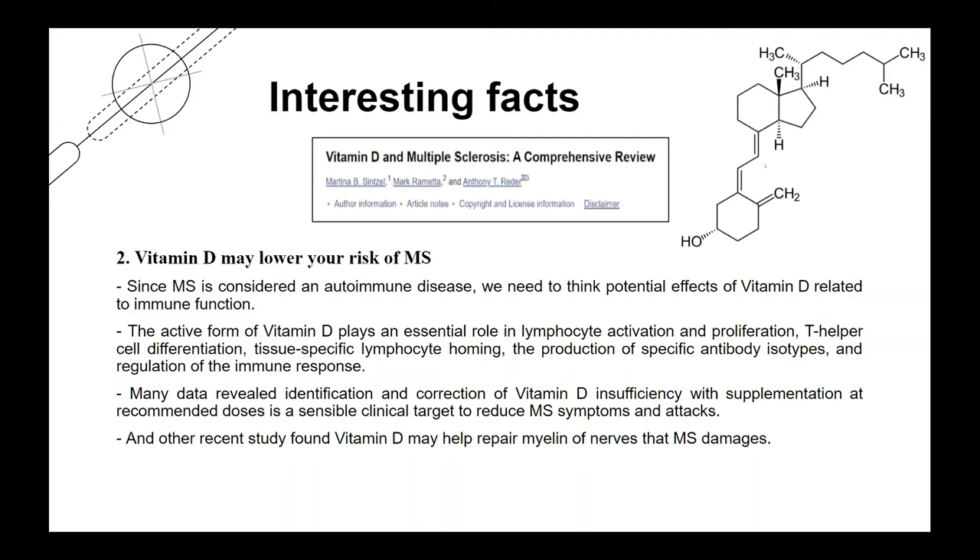The second interesting fact is that vitamin D may lower your risk of MS. Since MS is considered an autoimmune disease, the active form of vitamin D plays an essential role in lymphocyte activation and proliferation, T helper cell differentiation, tissue-specific lymphocyte homing, specific antibody isotype production, and regulation of the immune response. Research revealed that correcting vitamin D insufficiency with supplementation is a sensible clinical target to reduce MS symptoms and attacks. A recent study also found that vitamin D may help repair myelin damaged by MS.